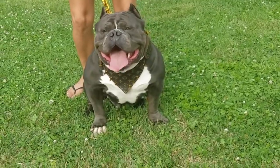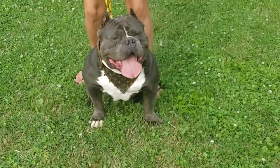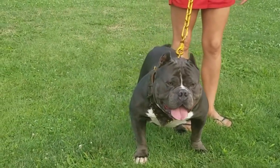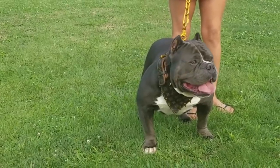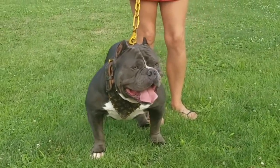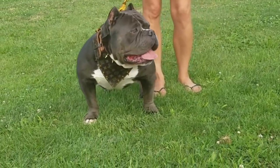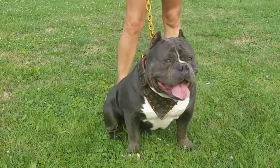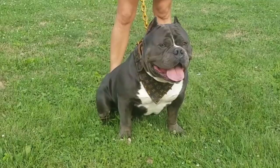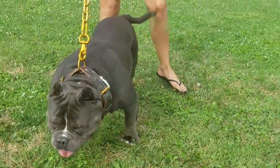This breeding is something we've been wanting to do for a real long time. Napoleon wasn't going anywhere — we knew this boy was going to be with us forever. So we bred Stella out first, and on one of Stella's final breedings we came back to Napoleon. We feel him and Stella complement each other really well, which is why we've been looking forward to this breeding for so long.